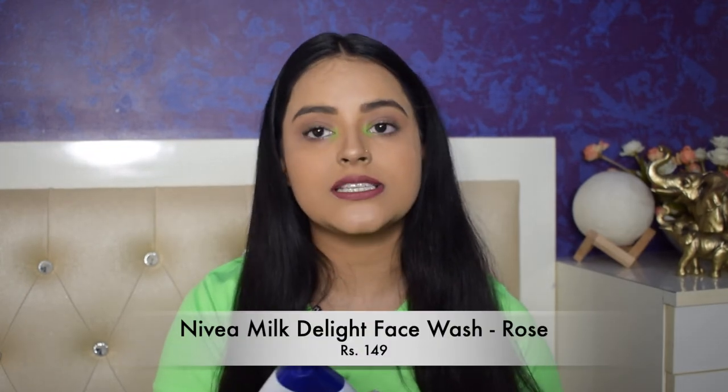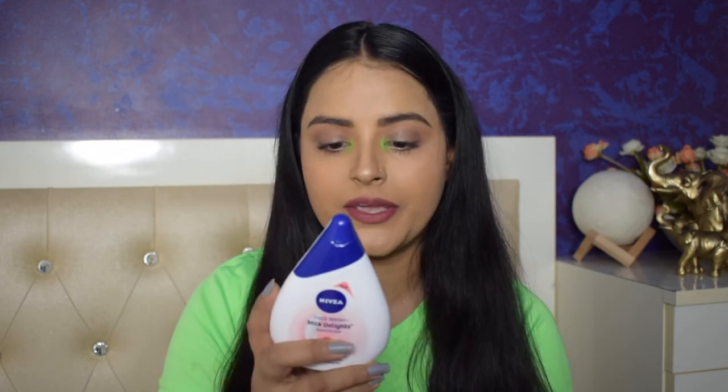The next item from Nykaa is Nivea's Milk Delights Face Wash. The MRP is ₹165 but I got it for ₹149. If you are a dry skin type, this face wash is really good — it's a milk-based cleanser. This rose variant is particularly good for sensitive skin. I got this for my mother, who has dry sensitive skin, and she is loving it. It's available in three other variants. It does not irritate your skin.